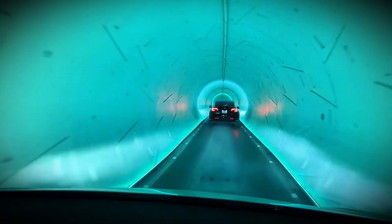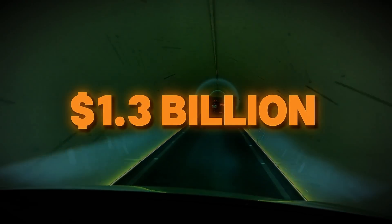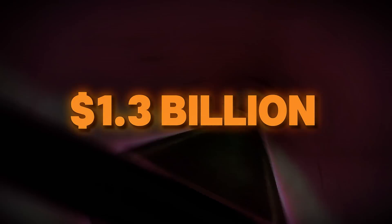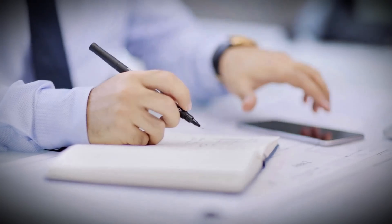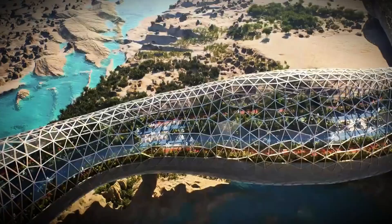Meanwhile, road congestion costs Dubai's economy a staggering $1.3 billion annually in lost productivity, per Dubai Economic Department data. The timing aligns with Dubai's broader push under its 2040 Urban Master Plan, which includes expanding pedestrian pathways, developing climate-controlled cycling routes like the Loop, and integrating transit-oriented neighborhoods.